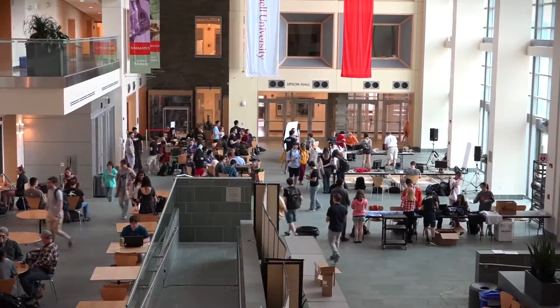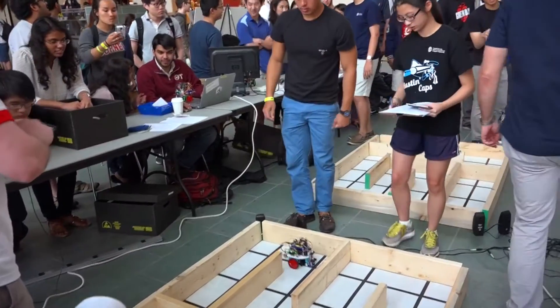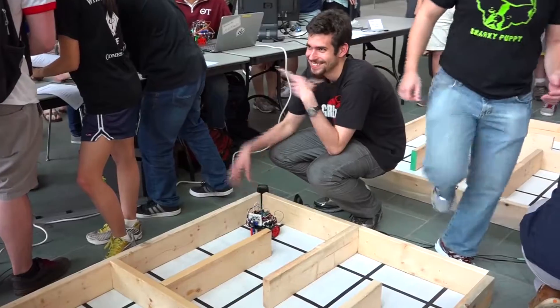Each team's robot competes at the final competition where mazes of increasing difficulty are mapped. The top three winners at the end of the competition are selected based on who's the fastest and represents the mazes most accurately.